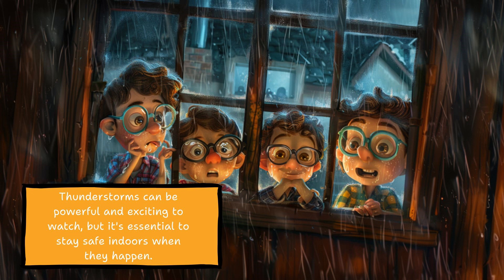Thunderstorms can be powerful and exciting to watch, but it's essential to stay safe indoors when they happen.